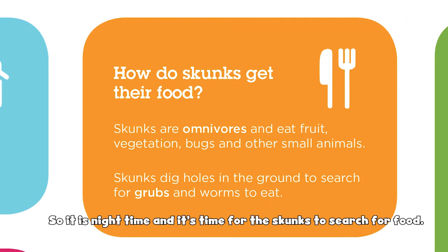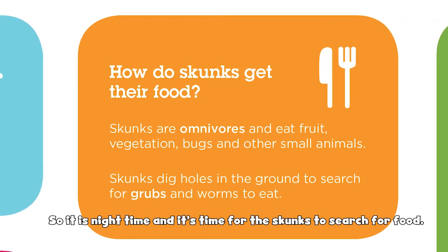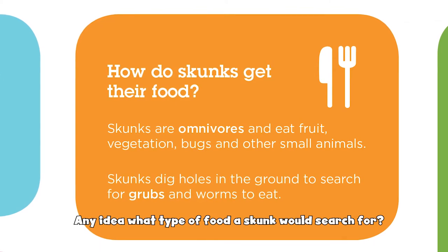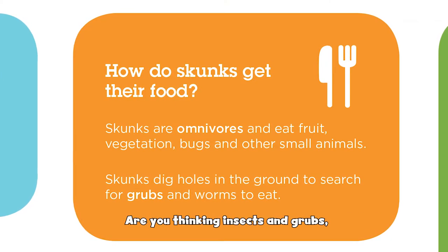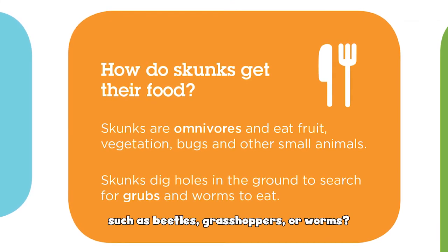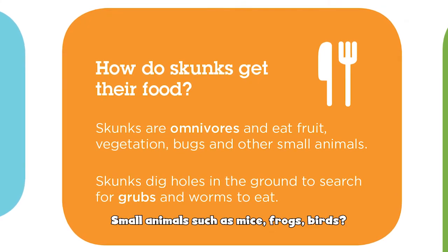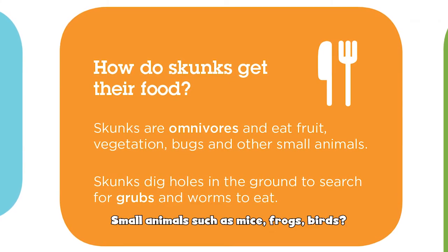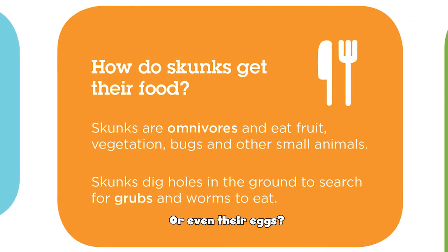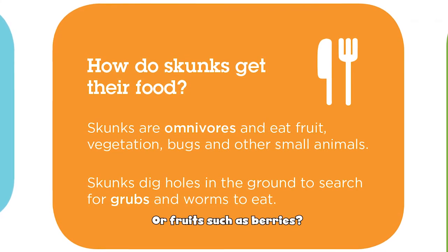So it is nighttime and it's time for the skunks to search for food. Any ideas what type of food a skunk would search for? Are you thinking insects and grubs such as beetles, grasshoppers, or worms? Small animals such as mice, frogs, birds, or even bird eggs?